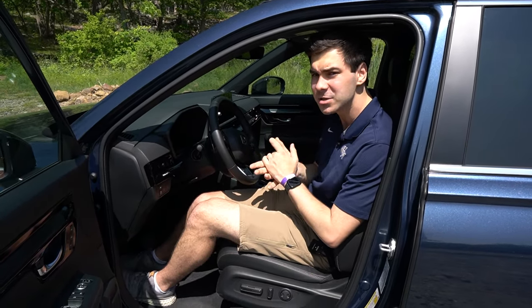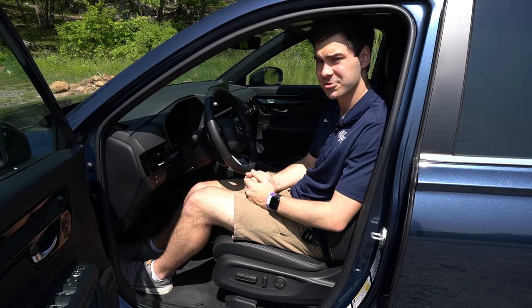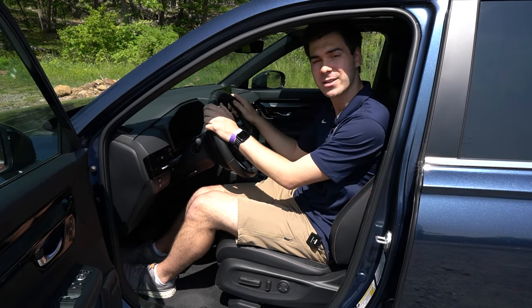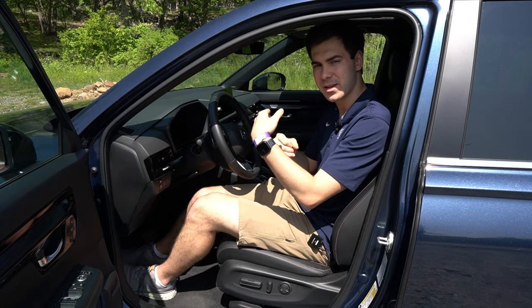This vehicle has Honda Sensing, which is Honda's standard suite of safety features, and it is quite impressive — on the same level as Toyota Safety Sense, which is also industry-leading. You have adaptive cruise control and lane keep assist on this vehicle. You've got to keep your hands on the wheel, but it'll generally keep you centered in the lane and maintain the right speed.